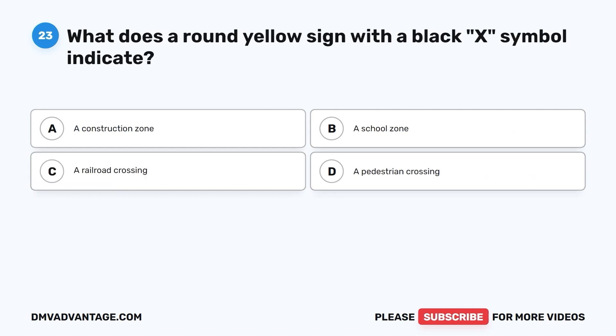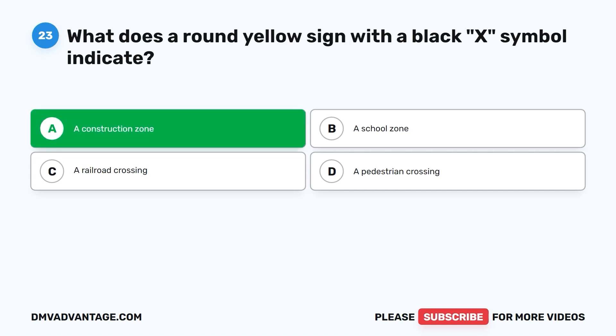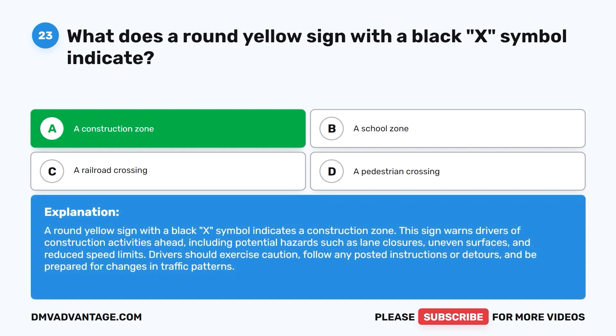Question 23. What does a round yellow sign with a black X symbol indicate? A. A construction zone. B. A school zone. C. A railroad crossing. D. A pedestrian crossing. The correct answer is A, a construction zone. This sign warns drivers of construction activities ahead, including potential hazards such as lane closures, uneven surfaces, and reduced speed limits. Drivers should exercise caution, follow any posted instructions or detours, and be prepared for changes in traffic patterns.